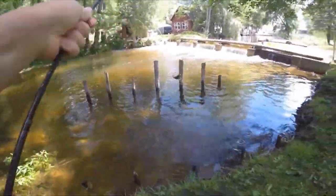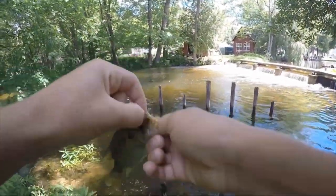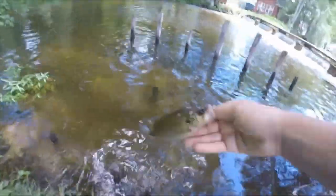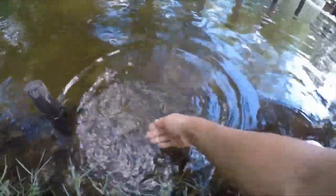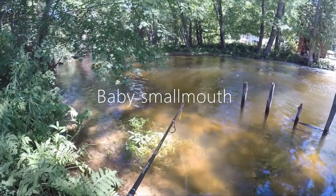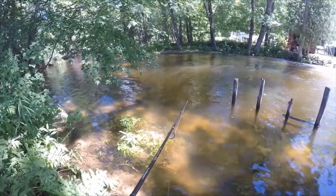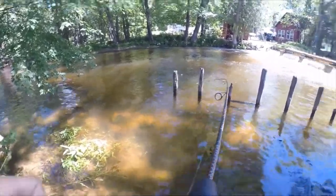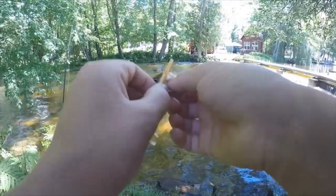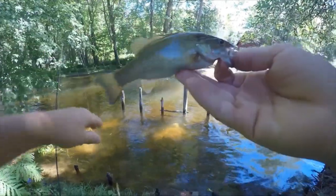There we go guys, wow — rock bass on the little grub! I've tried all sorts of different colors of this grub and it seems like the golden one is doing the best. Beautiful little rock bass, see you later buddy! There we go guys, a fish — smallmouth! Alrighty guys, little smallmouth right there, got him on this little grub. Beautiful fish, let's get him back in the water.